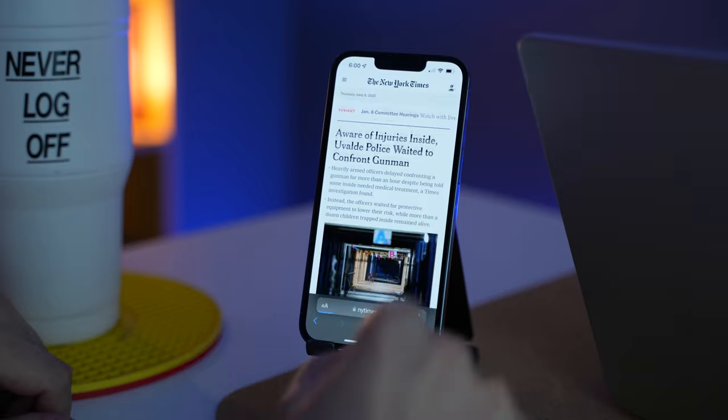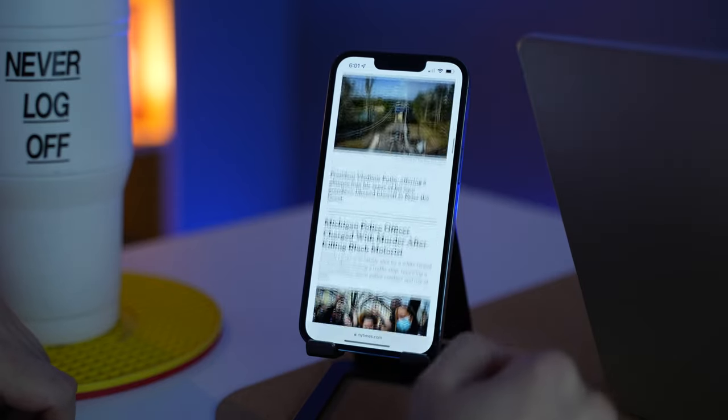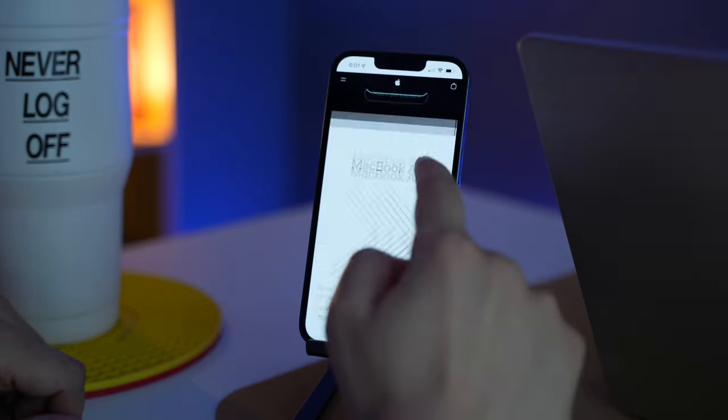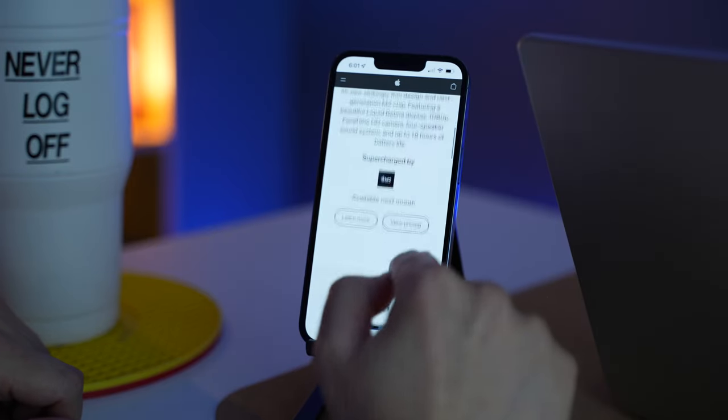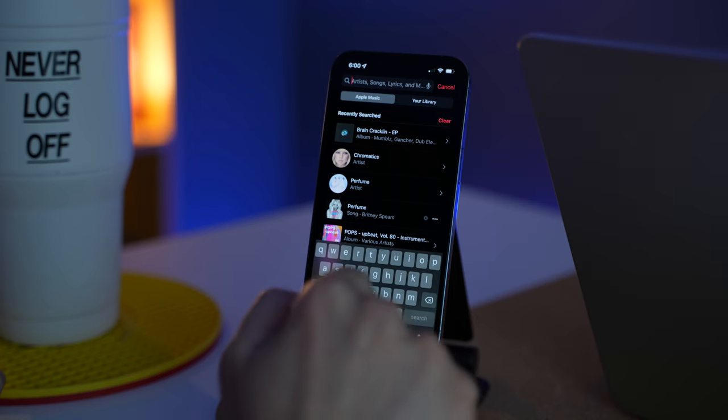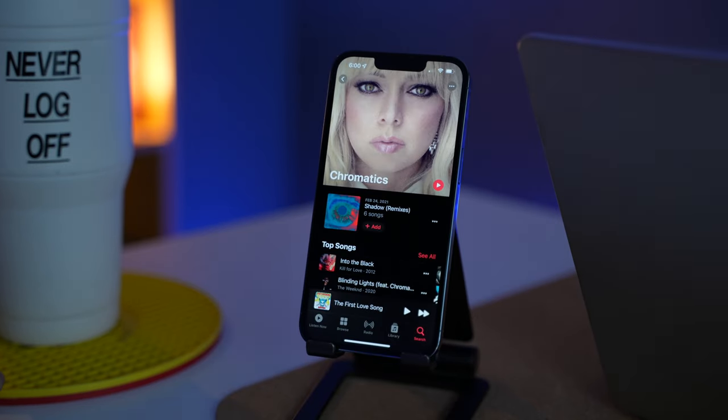The ProMotion display on the 13 Pro and 13 Pro Max supports HDR video playback, and it has that brightness boost feature. I also love to listen to Apple Music Lossless audio, and I do that a lot on my iPhone as well as my iPad. But usually I do that on my iPhone because it syncs to my Apple Watch.